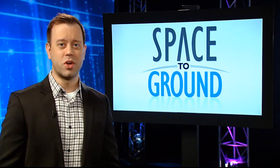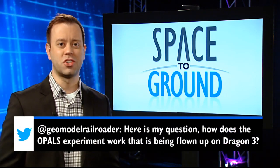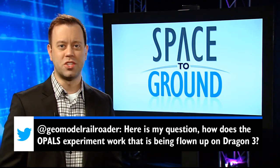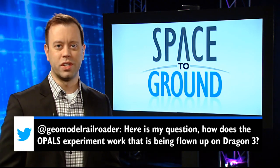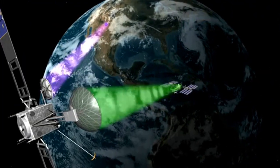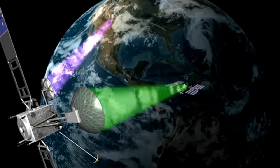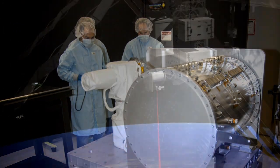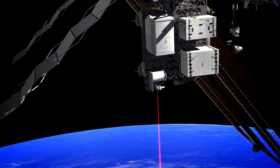This week's social media question is: how does the OPALS experiment work that is going up on the next Dragon flight? Well, OPALS is a way to test out better communication with the space station using lasers — and of course, lasers are always cool. Currently, NASA's communications satellites use radio waves to send information from space to the ground, but lasers could allow us to transmit stronger signals with more data. So OPALS will test a way to do this from the station.